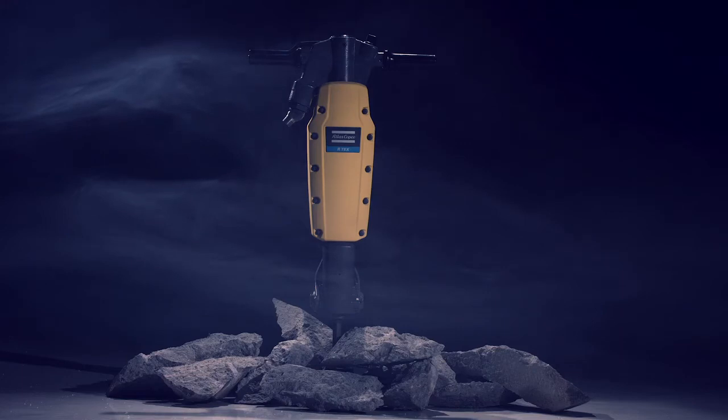We have been working scientifically to reduce vibrations and increase productivity for more than 60 years. R-Tex is the nexus of our efforts.